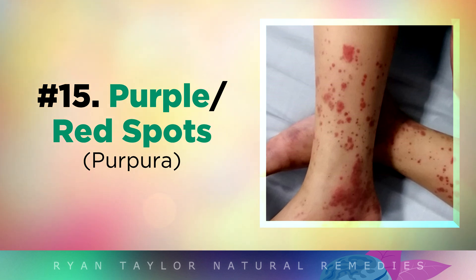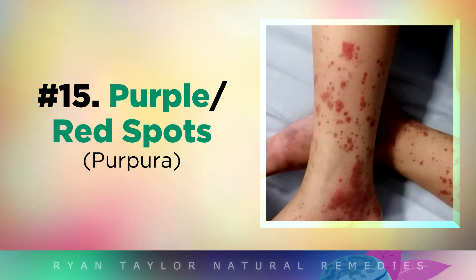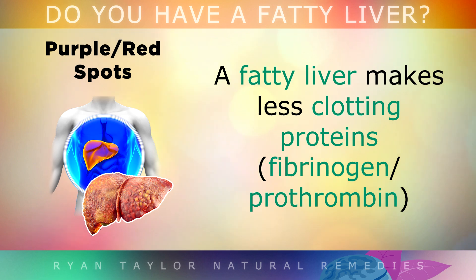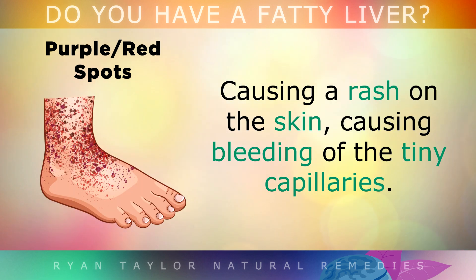Some people also get purple or red spots on the skin, especially when they've eaten more sugar or carbs than usual. A fatty liver makes less clotting proteins, which can cause this rash on the skin, causing bleeding of the tiny capillaries.